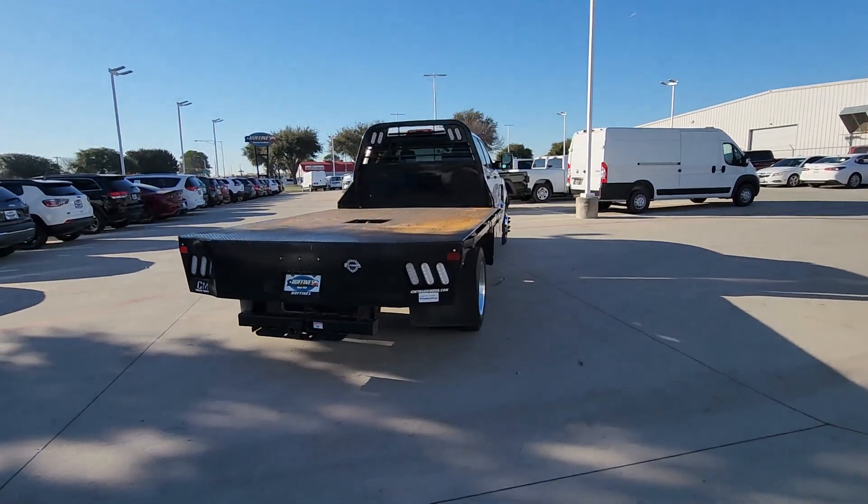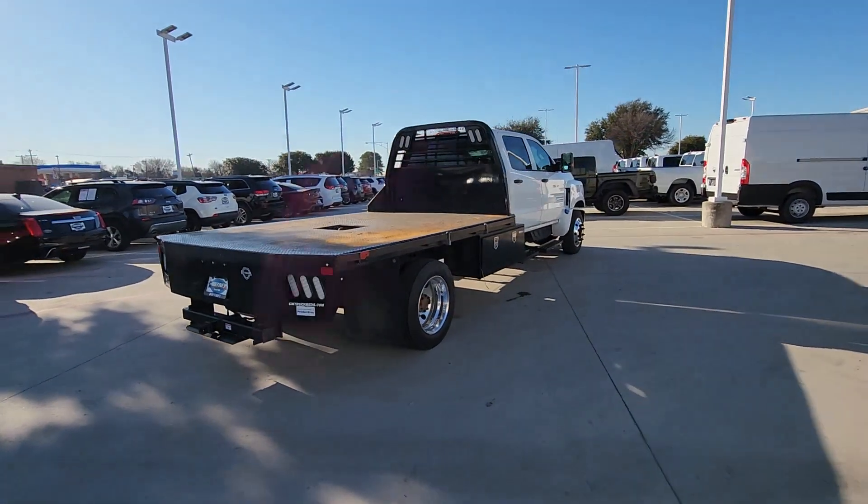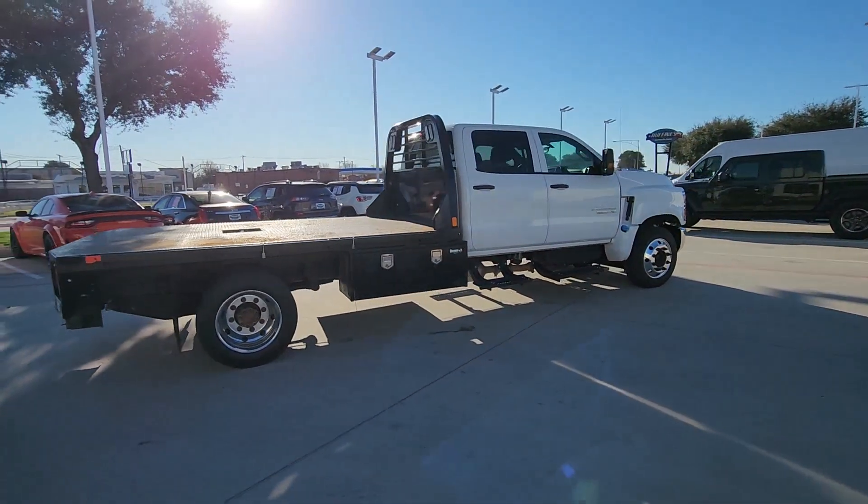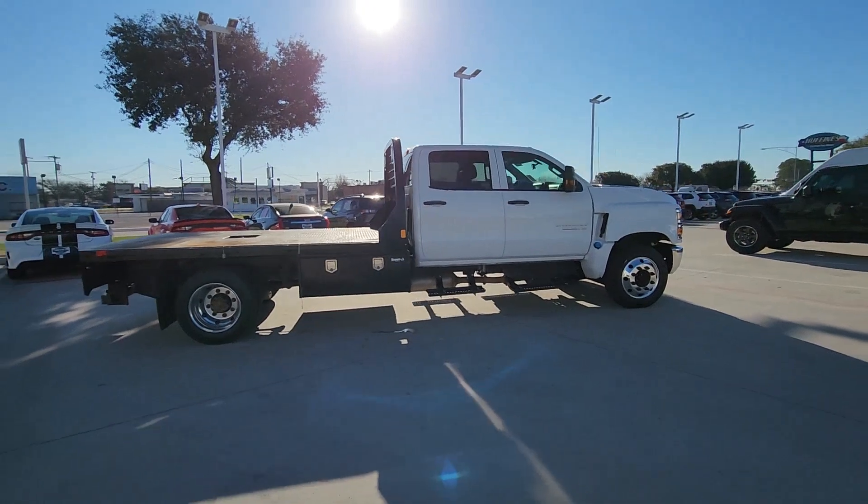This vehicle delivers the best of sporty styling and modern efficiency. Confidence comes standard thanks to driver-focused design, state-of-the-art safety features, and a premium feel.